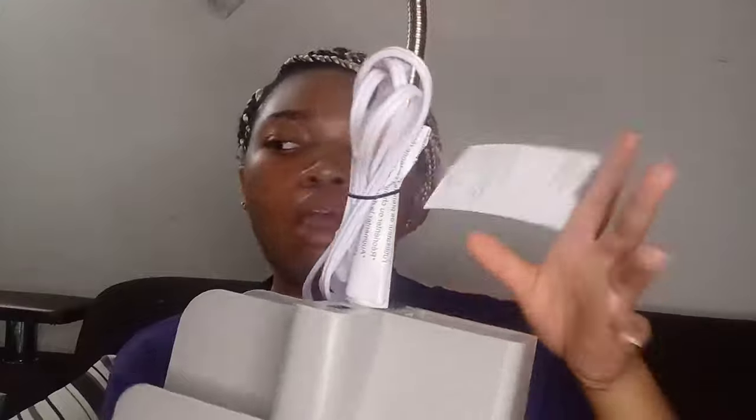Next I have a desk lamp from Target — it's a Room Essentials LED task lamp. It has a power outlet and a USB port, plus a bunch of compartments you can put stuff in. I'm probably going to put pencils and stuff in there.